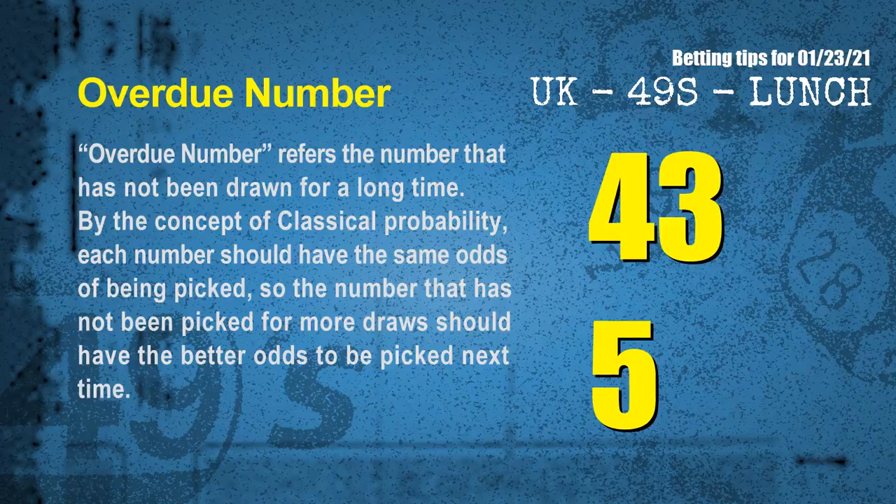The final information for you is overdue numbers. An overdue number refers to a number that has not been drawn for a long time. Also by the concept of classical probability, each number should have the same odds of being picked, so the number that has not been picked for more draws should have better odds to be picked next time. After counting thousands of results, the most overdue two numbers are 43 and 05.